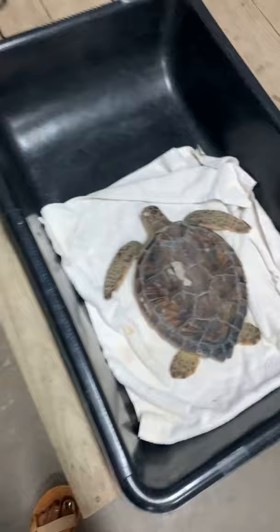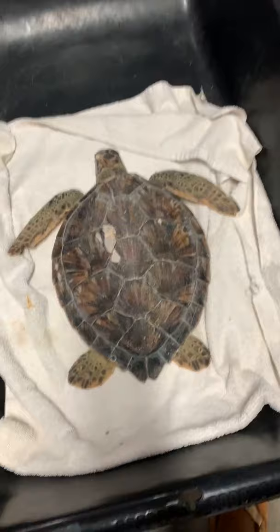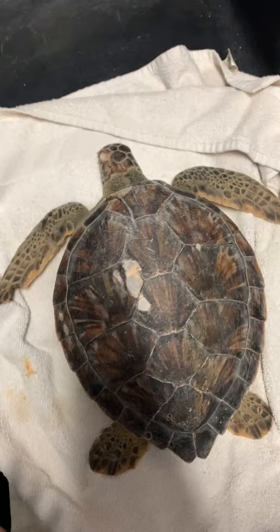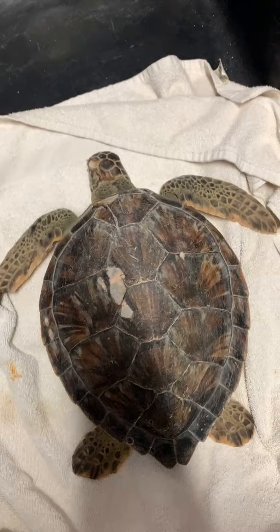I also want to show you our brand new patient — this is Silver, who was named by one of our rehabilitation interns this summer, Melanie. What you'll notice is Silver is just laying here — this is what we call a depressed state. Sometimes patients come in sick or injured and they're very active, but this is a depressed state, so we know this turtle is not feeling very well.